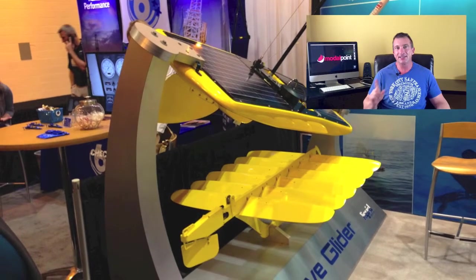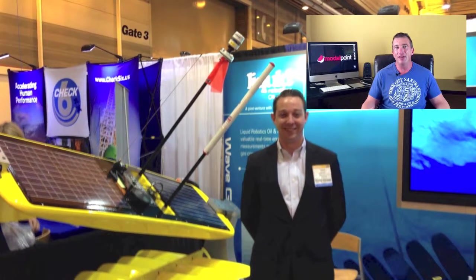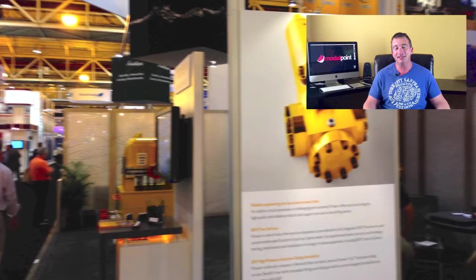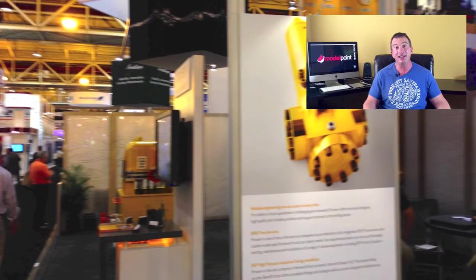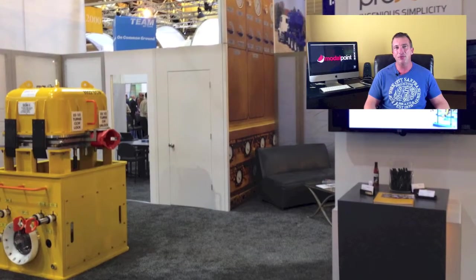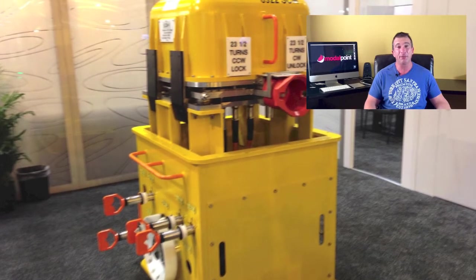At the SPE ATCE, since a lot of people walking the floor have an engineering background, put something in your booth that moves. Engineers love moving parts and pieces, and that will attract more people to your booth than anything else. Also, be tasteful — please, no booth girls. It's fine to have your female marketing and sales staff there dressed business casual, but stop the booth girls. It makes us all look bad.